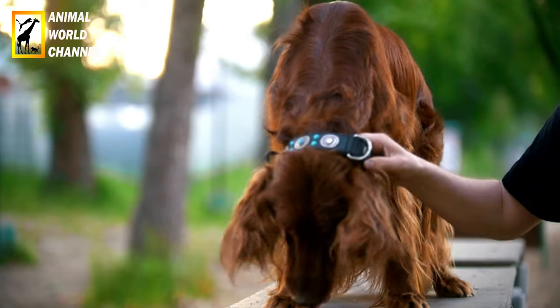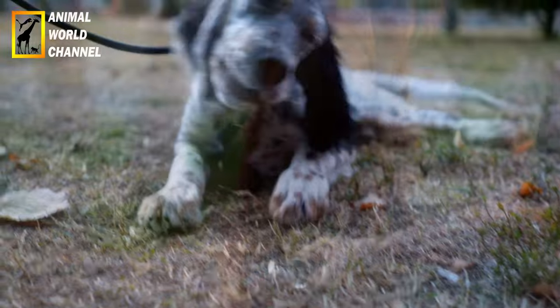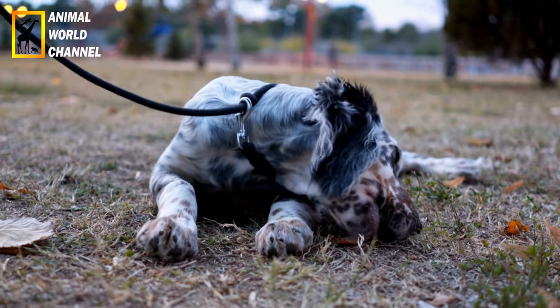La tête du Setter irlandais est reconnaissable avec son museau assez long et ses arcades sourcilières prononcées. Ses yeux sont ovales, de couleur marron, tandis que ses oreilles de taille moyenne sont pendantes et recouvertes de franges de poils.